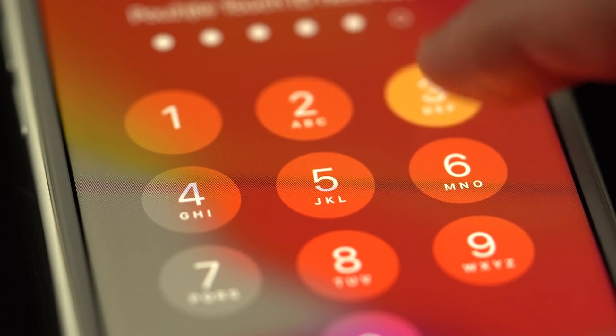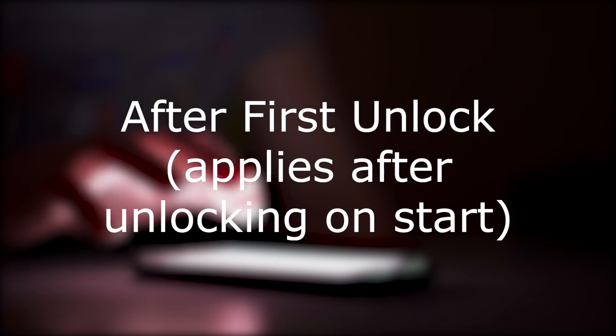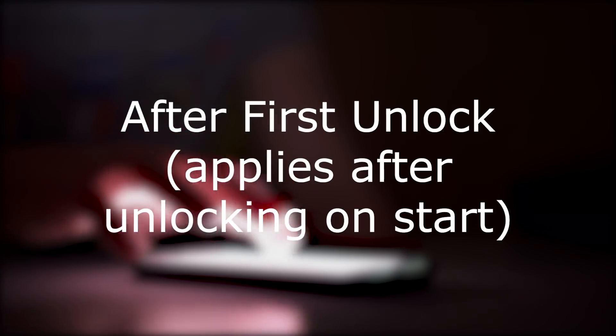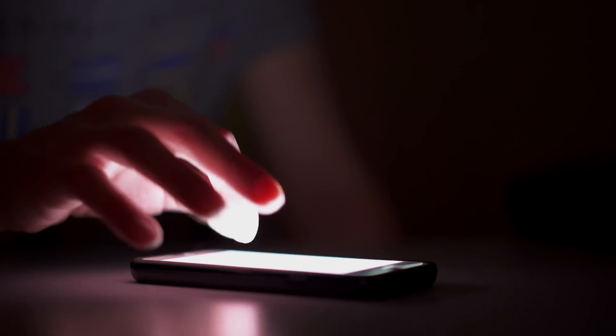However, when you unlock your phone after a restart, a lot of your data moves into a state called 'after first unlock.' Your phone is still in this state, even if you proceed to lock the phone again. The only way to reach complete protection is to restart your device.